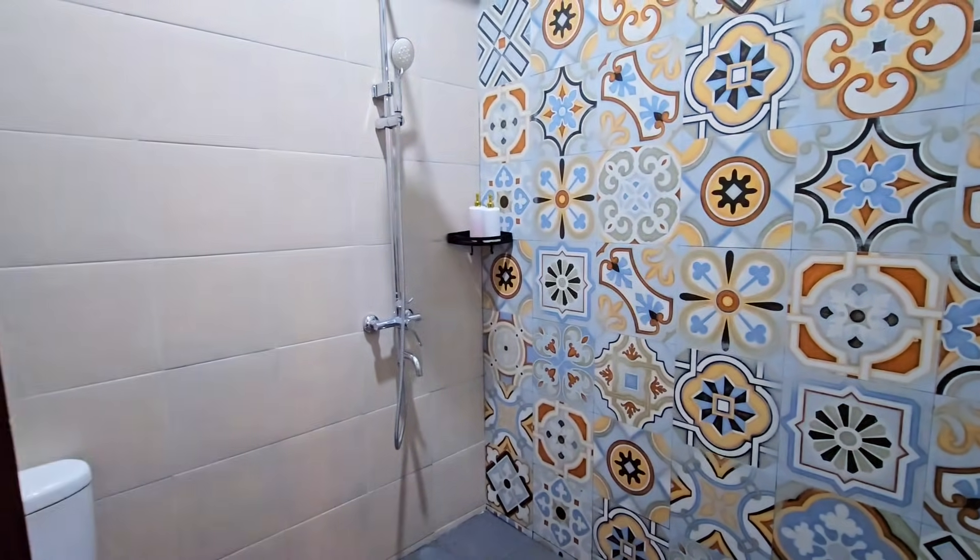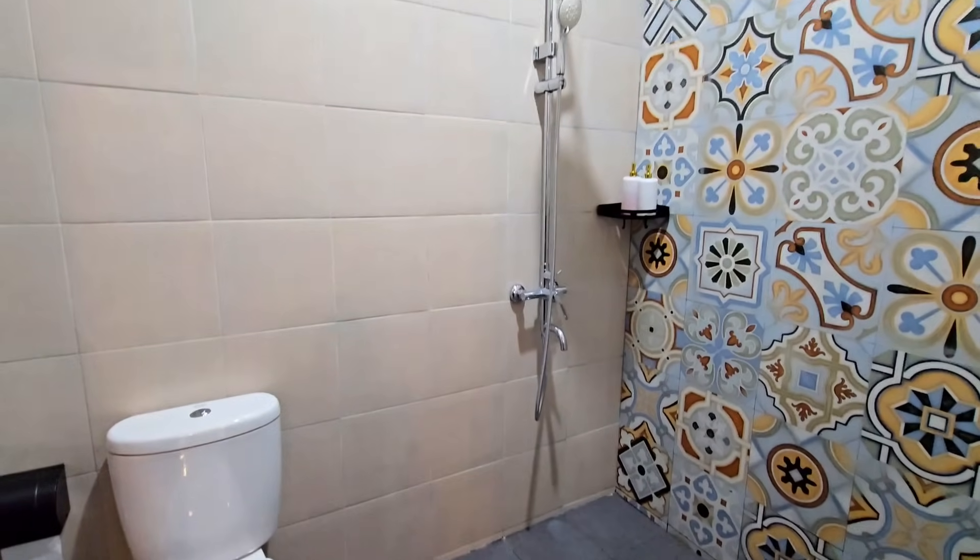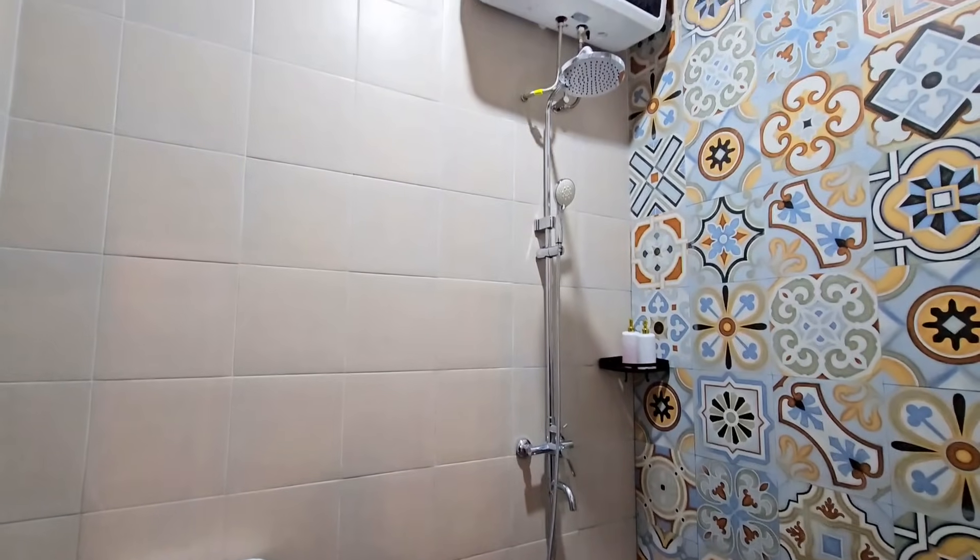Untuk kamar mandinya dilengkapi dengan fasilitas water heater, sabun, dan shampoo. Tapi untuk dental kit dan handuk bawa sendiri dari rumah ya.